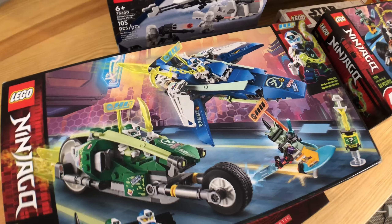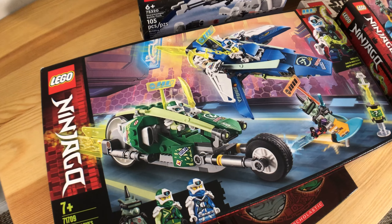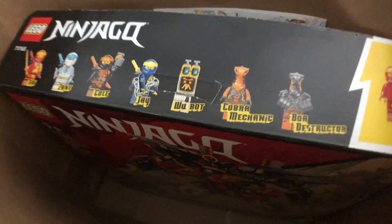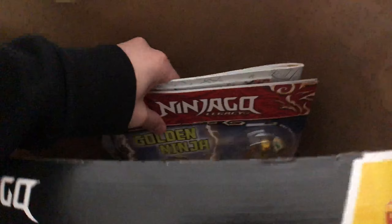I believe this is a retired set so we were lucky enough to get this last one. Before we move on to the Ultra Combo Mech, we have here the books with some info.